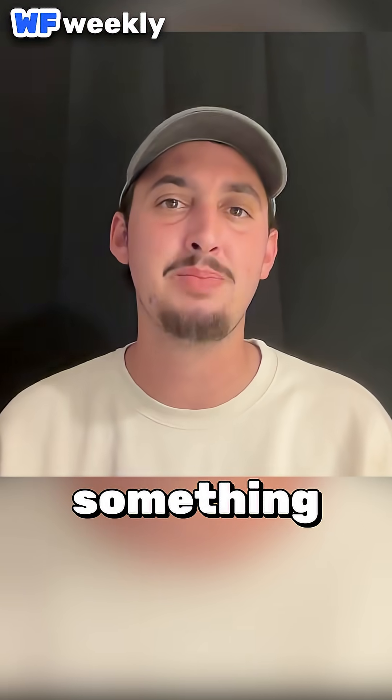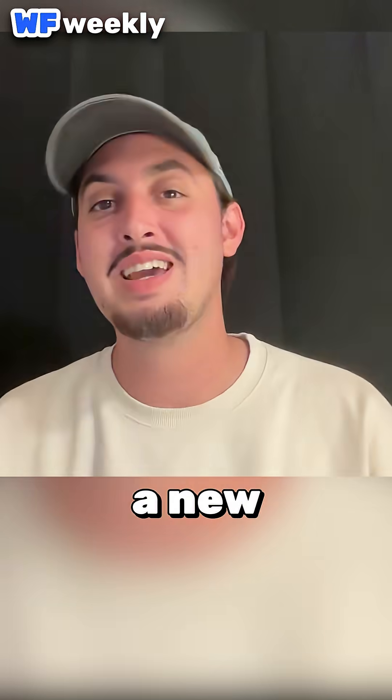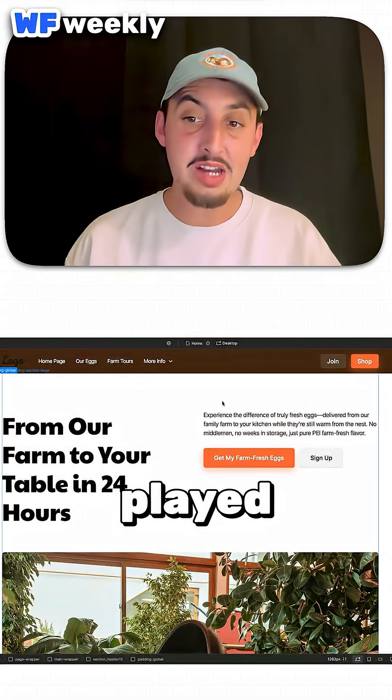Why hasn't someone come out and made something that's like agentic Webflow? Well, guess what — that has been done. There is now a new Webflow app called Miyagi Agents, which is super cool looking.